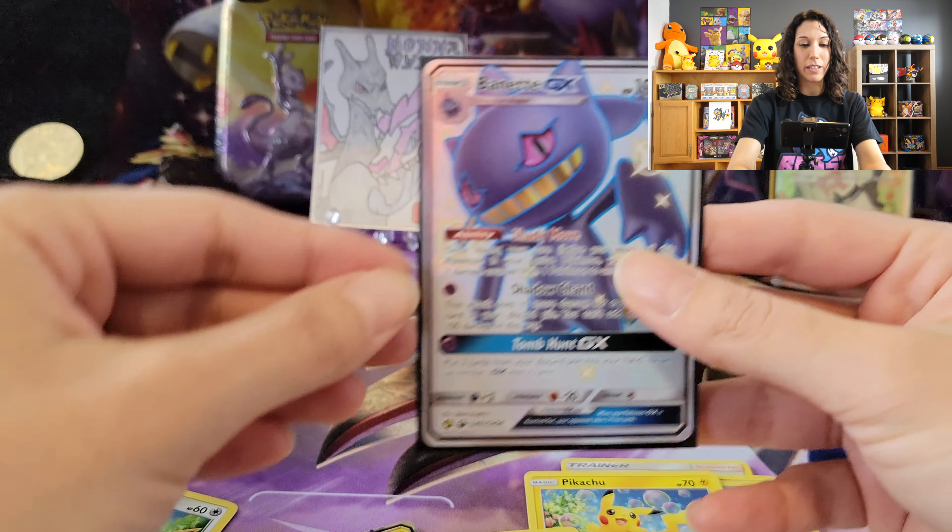So we had an awesome day, guys — so many hits with that Hidden Fates tin. I'm so happy. Thank you so much for watching. Come check out some of my other videos over here, and please subscribe over here. You guys rock. Mama Matrix is out — bye, guys.